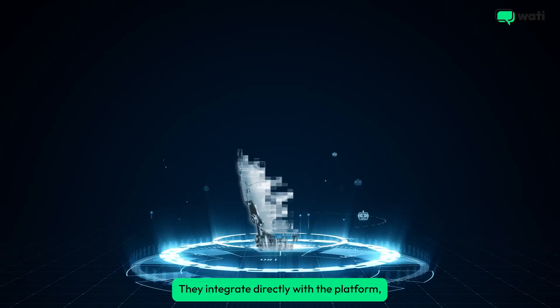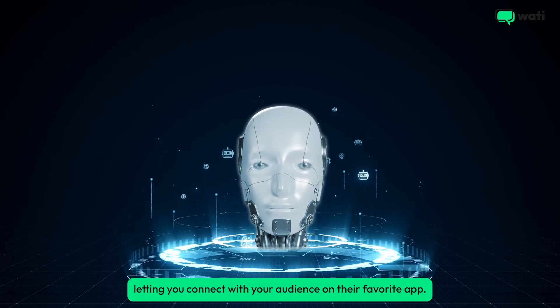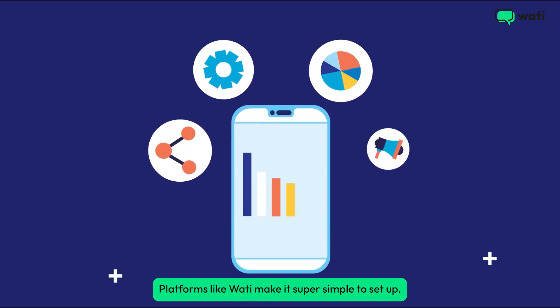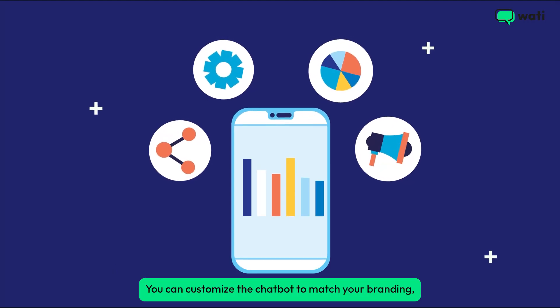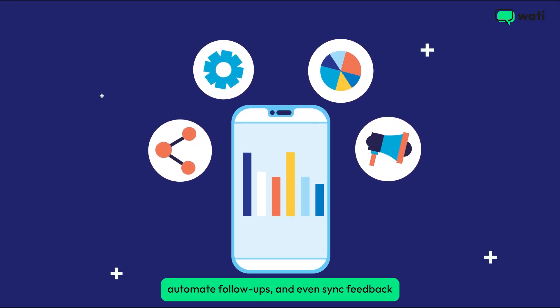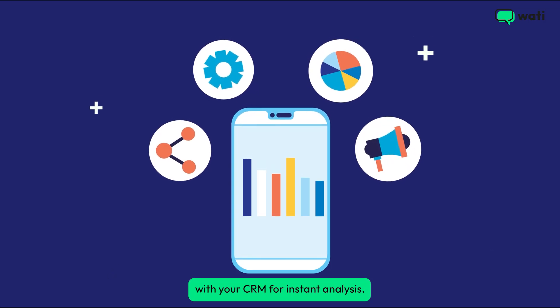This is where the magic happens. If your business uses WhatsApp, chatbots are a no-brainer — they integrate directly with the platform, letting you connect with your audience on their favorite app. Platforms like WATI make it super simple to set up. You can customize the chatbot to match your branding, automate follow-ups, and even sync feedback with your CRM for instant analysis.